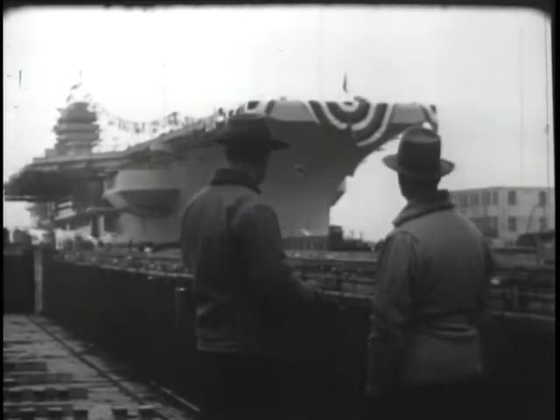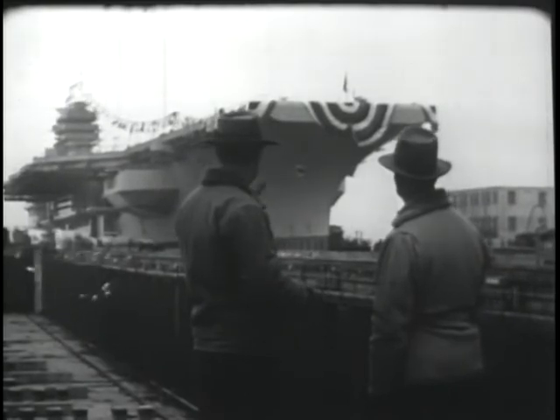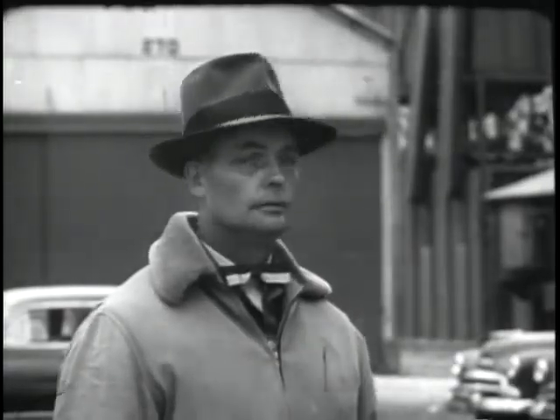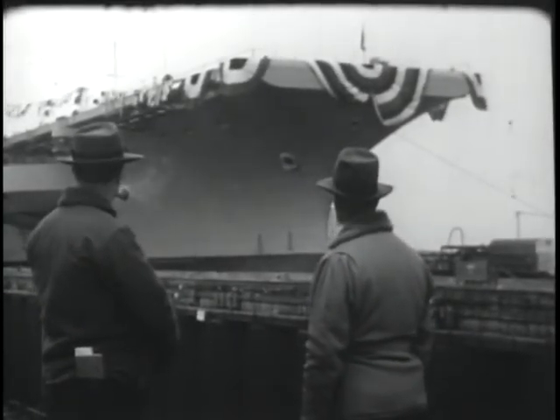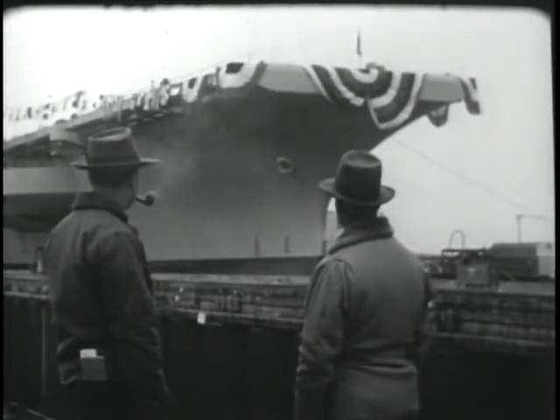Gives you a funny feeling, this business of launching. You feel sort of, you know, at the same time mighty proud. Something like that. Hard to say. Guess you and I feel we've got a little stake in her. She's no longer a number or just a hull. She's a ship.